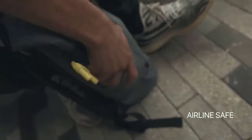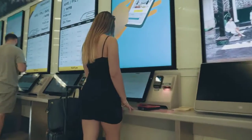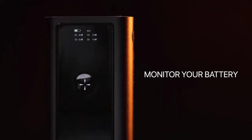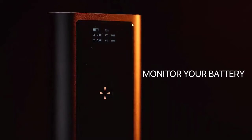Bold is airline safe. Travel at ease knowing that your Bold meets safety standards and you never run out of juice on the go. Bold's OLED screen allows you to easily monitor the battery life and charging status of all your devices.